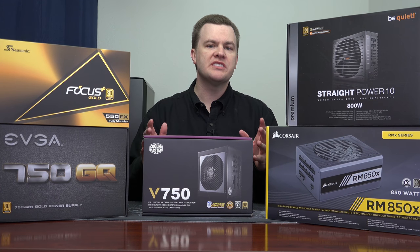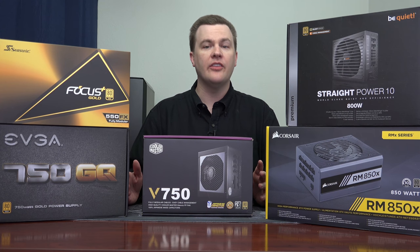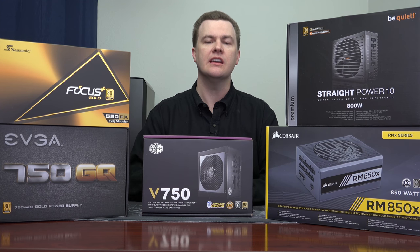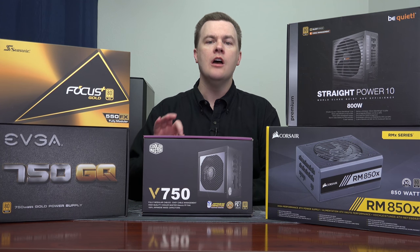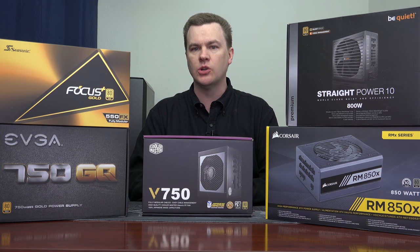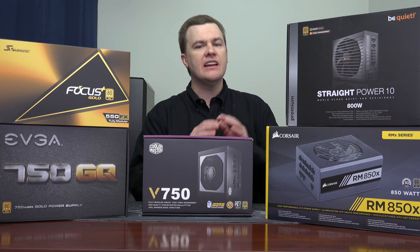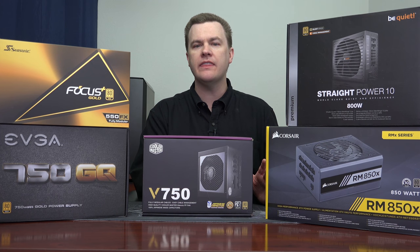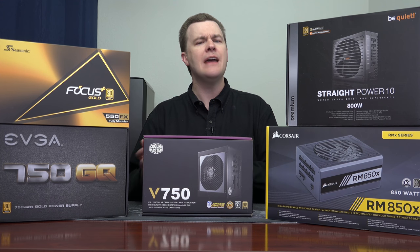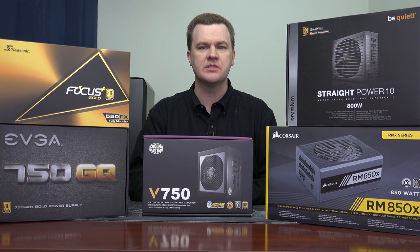The next choice in your system build is your power supply. There are like a million different power supplies on the market and I completely understand how it can be confusing. Let me simplify it for you: for a $2,000 build, I would buy nothing less than an 80-plus gold rated power supply. 80-plus bronze would work, but at this level spending a few extra dollars on an 80-plus gold makes sense — you get better power efficiency, often a better warranty, and better internal components.